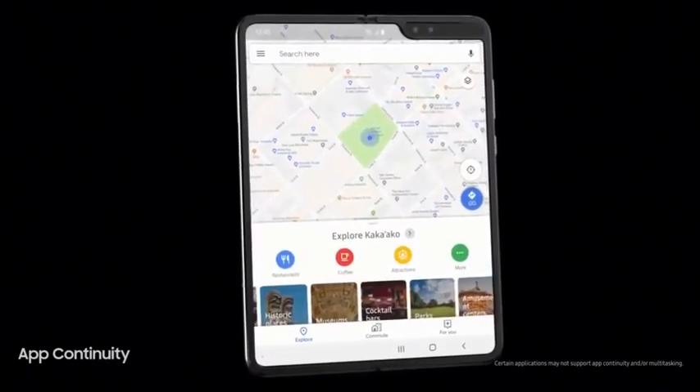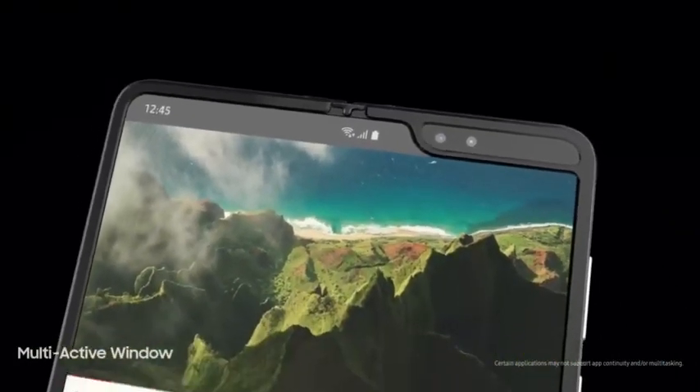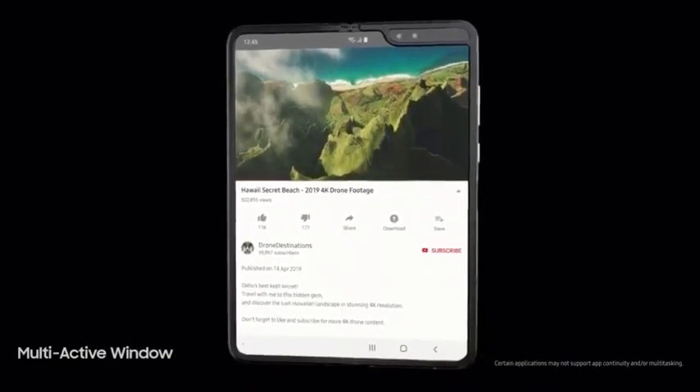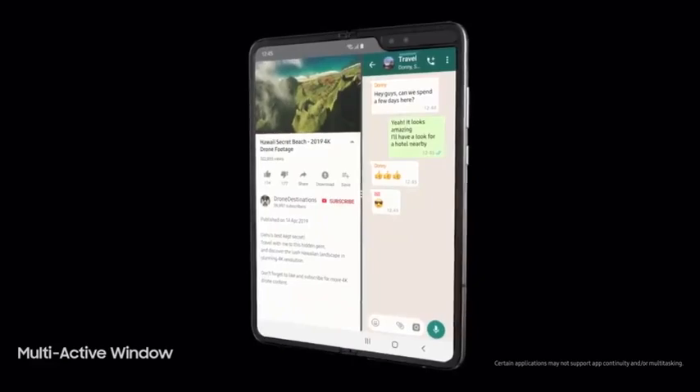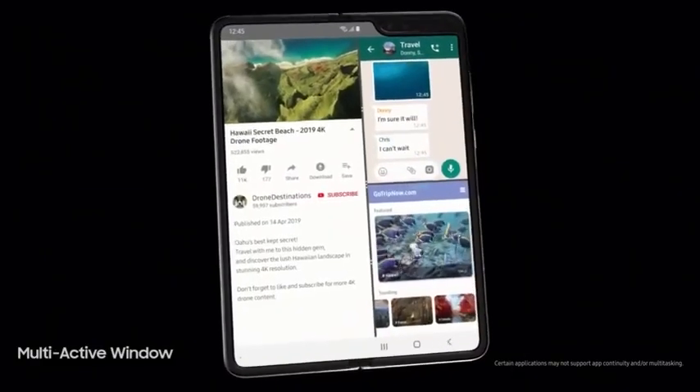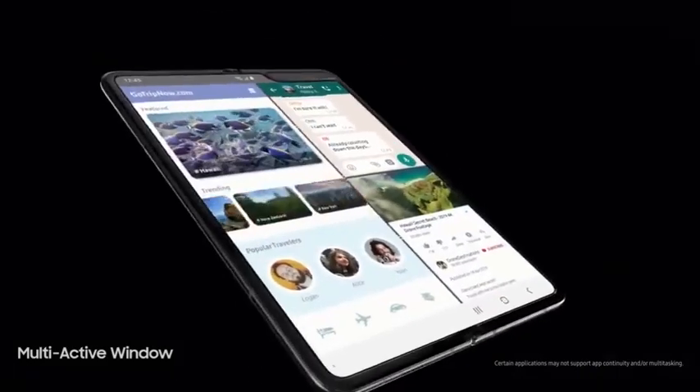Fold's app continuity seamlessly configures your favorite apps, while the software optimization with Google allows you — for the first time on mobile — to watch a video on YouTube, text your friend about it, and book your stay, all at the same time.